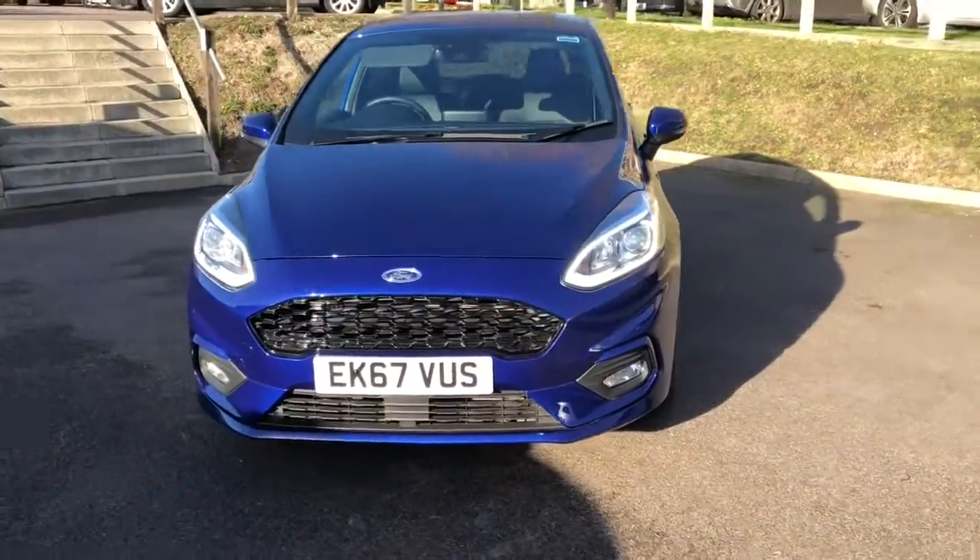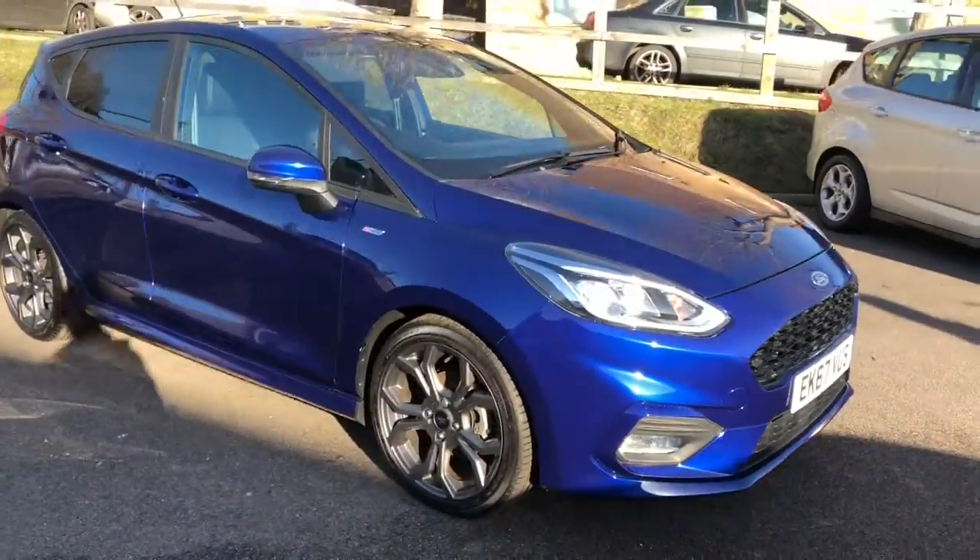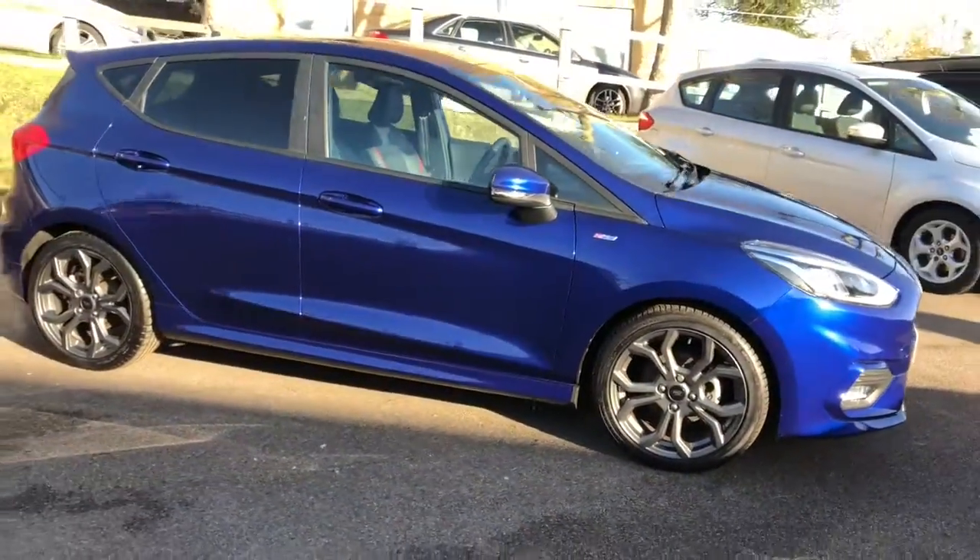Hi, my name's James, one of the sales team here at Hammond's Ford. I'm just going to give you a quick video walk around of this 2017 67-plate ST-LINE X.